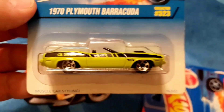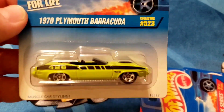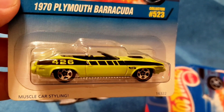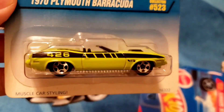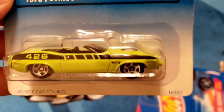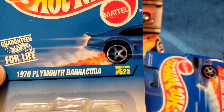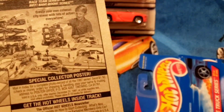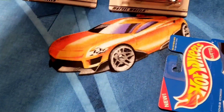Next up we've got the '70 Plymouth Barracuda, collector number 523. Lime green paint, '426' decal going down the side, convertible, tinted glass, sitting on the chrome five spokes — muscle car styling. Released in 1997.